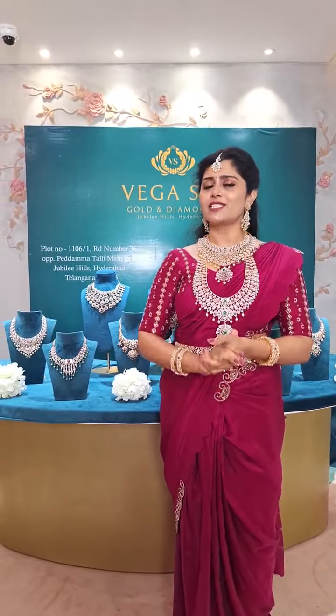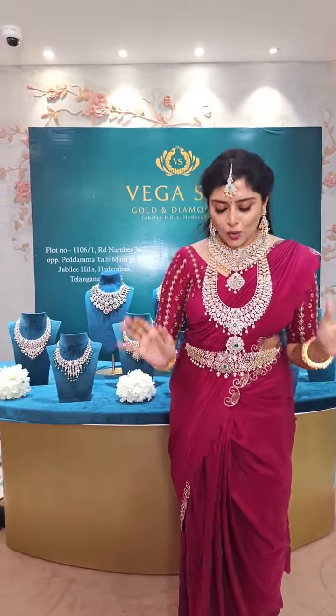We have a lot of collections in this store, and we have an exclusive bridal necklace which is very big. So let us start the show.